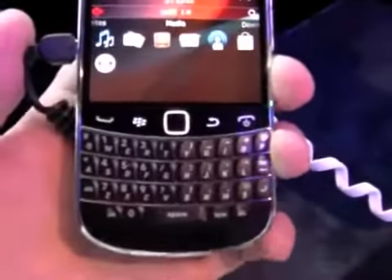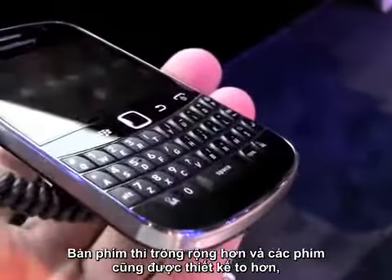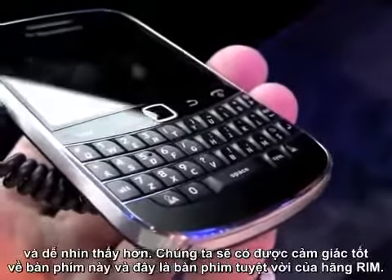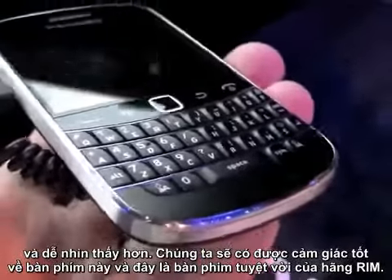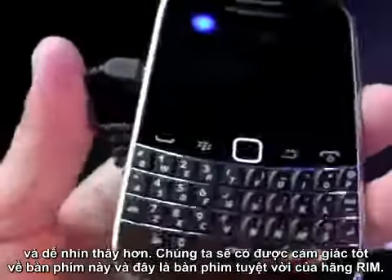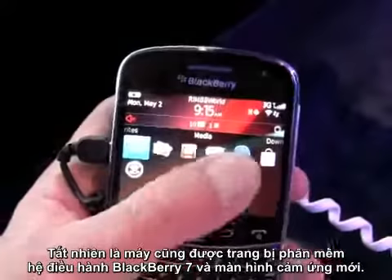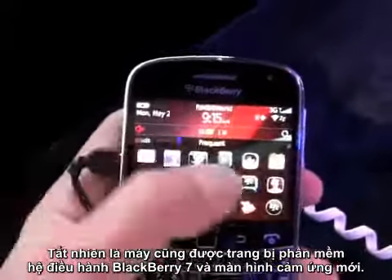The keyboard is much larger. The buttons are just a lot bigger and they're easier to find under the thumb. They've got a really good feel to them. This is an excellent keyboard from RIM, and of course it comes with the new BlackBerry 7 system software and a touch screen.